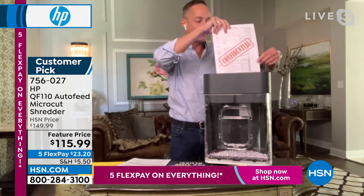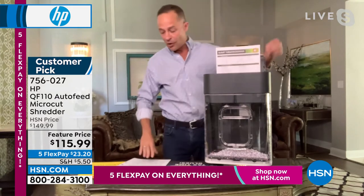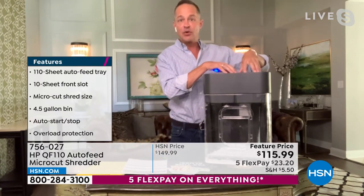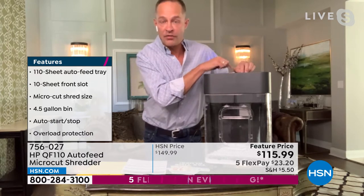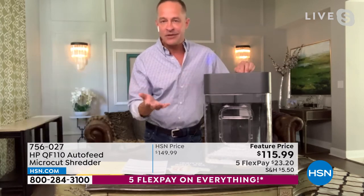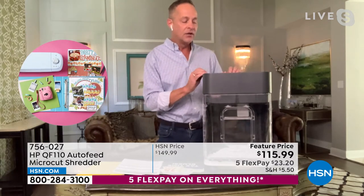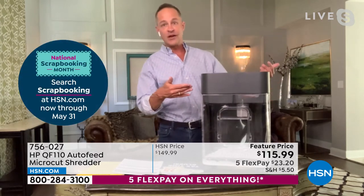You can see how quick and easy this is — up to 10 pages at a time at the front slot. But the best part is it basically has an auto-document feeder. Let me read through the features: 10-page auto-document feed tray, plus a front shredding slot. It's micro cut — no one could ever put it back together. Four and a half gallon capacity. It's on casters, so it rolls around easily — you can roll it right under your desk when you're not using it.